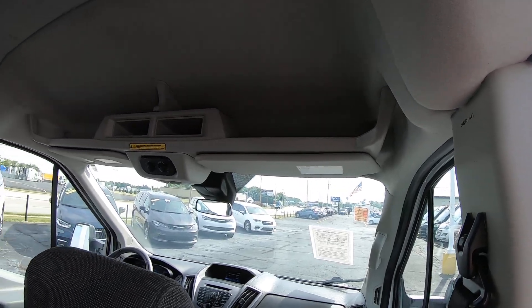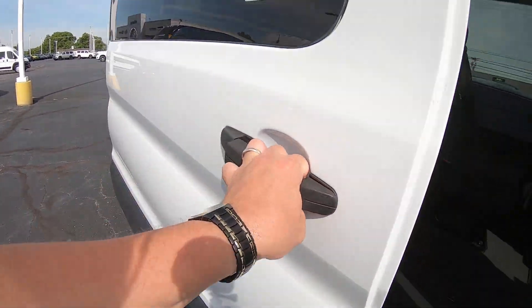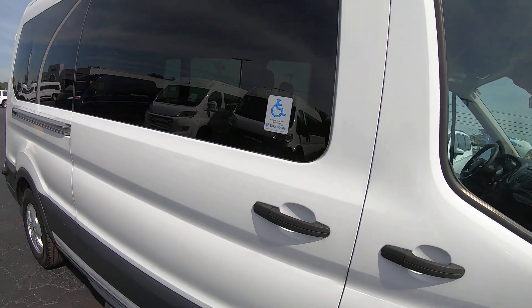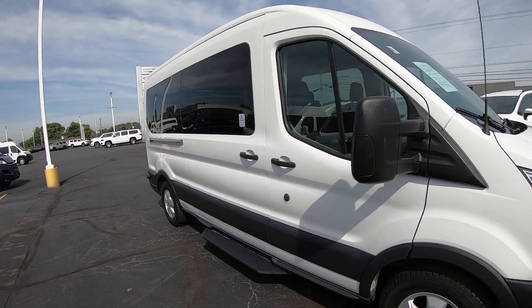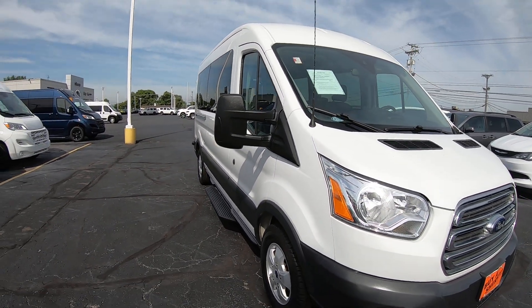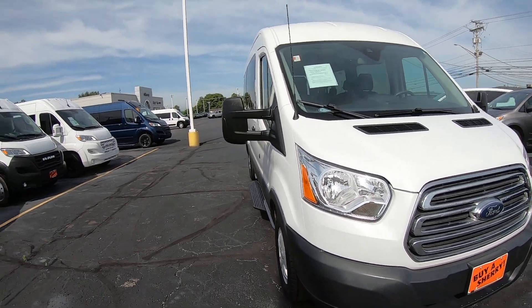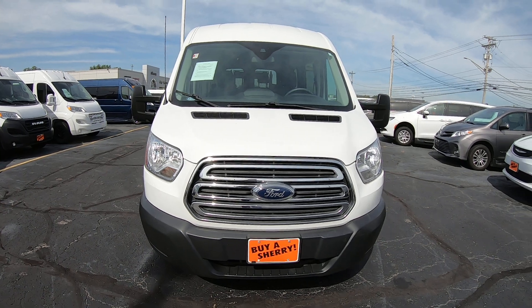There you have it — a 2018 Ford Transit 350 with a Mobility Works conversion package and a BraunAbility lift. That's here at Sherry Conversion Vans in Pickwell, Ohio. Come see me, Nick Ruiz.